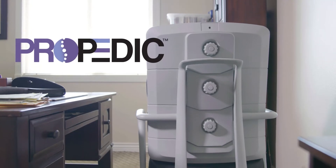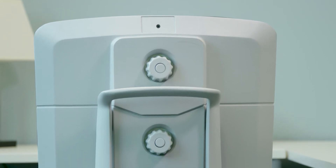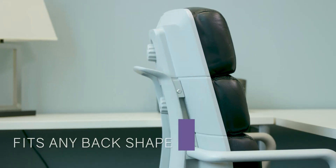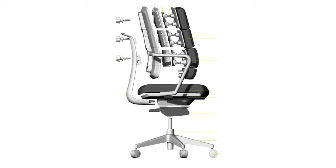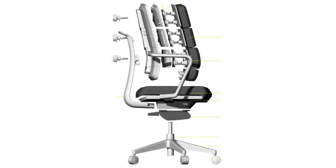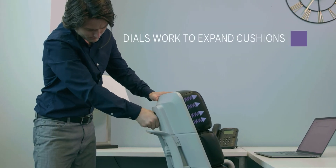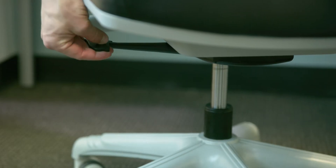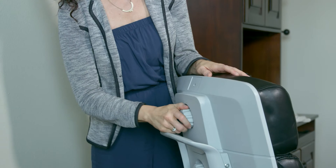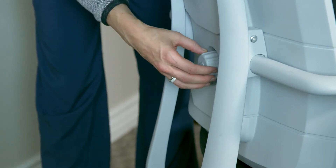We introduce Propedic, a high-quality chair engineered to adjust its form to fit any back shape. Propedic has over 250 moveable joints, pinions, and springs that allow you to dial in the optimal position for the comfort of your unique spine.